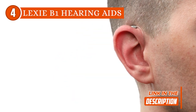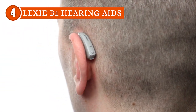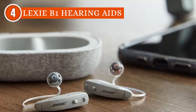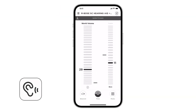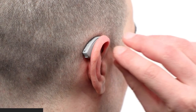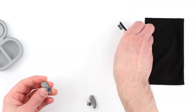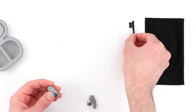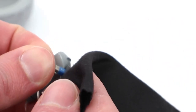Additionally, we were impressed with the long-lasting battery life. With an average battery duration of up to 16 hours, you can confidently use them throughout the day without worrying about a sudden power drain. The included portable charging case is a thoughtful touch, providing extra convenience for on-the-go users. One consideration to keep in mind is that while the Lexi B1 hearing aids are excellent at noise reduction, some users might initially find it challenging to adjust to the level of sound isolation. However, this can be easily mitigated by gradually increasing usage time in noisy environments. The mobile app's sound customization feature can also be utilized to find the perfect balance.